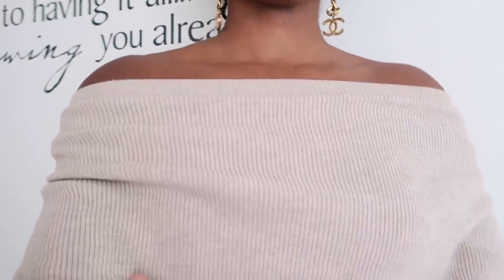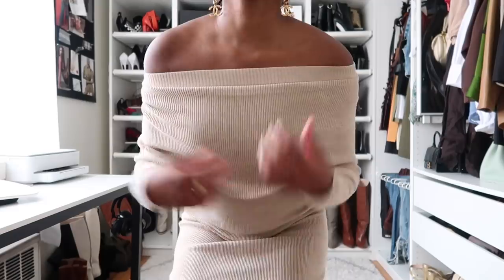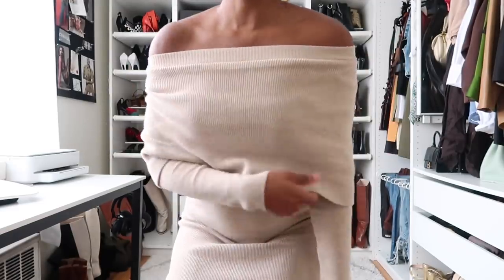On my lip is Modest Matte by Absolute New York — a lot of you ask about this lip color, it's very natural. The earrings are Chanel. Let's get into my first new-in piece, which is this dress I'm wearing. It's an off-the-shoulder knit dress in a beige and gray mixture — absolutely beautiful. It's a midi dress by the brand Elliott. I hadn't heard of this brand before, but when I saw this dress I had to have it. It's long sleeve and super warm.